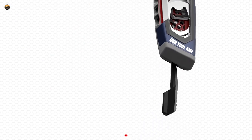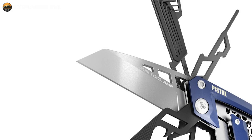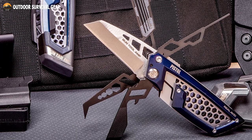The dual-purpose driver and bit set seamlessly envelop the tool frame — a holster of paramount significance that encapsulates the core gun tool functionalities. Featuring a 2.6-inch Wharncliffe blade with premium titanium and black oxide finishes, it combines style and durability.